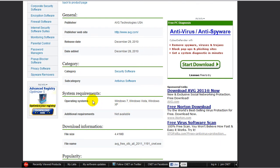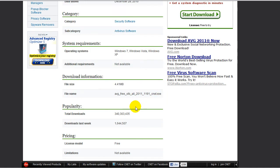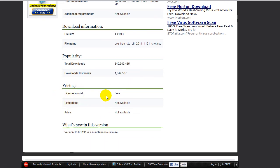The operating systems are Windows 7, Vista, or XP. If you have 95 or 98, you need an update. The file size is 4.41 megabytes. The popularity is 340,303,435 downloads in all. Downloads last week was 1,644,507. The license model is free.